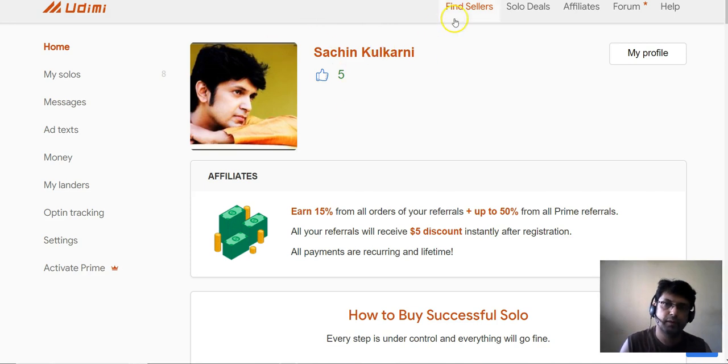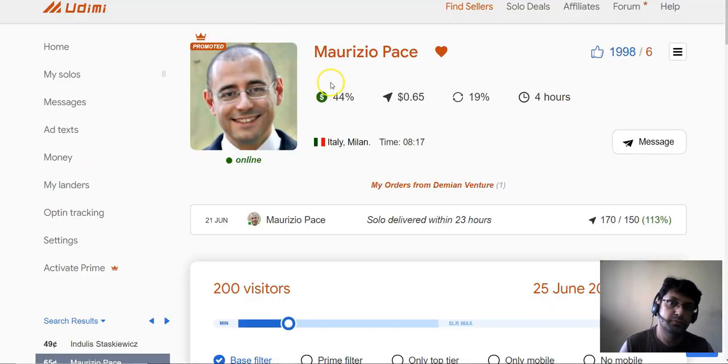If you're not on Udimi, you can join absolutely free and you will get a $5 discount on your first order. If you click the link right below this video, you'll be taken to the Udimi registration page where you can register for free. I'd appreciate it if you register through my link. If you're already on Udimi, you just need to go to this guy.